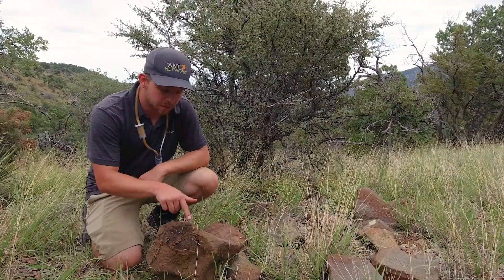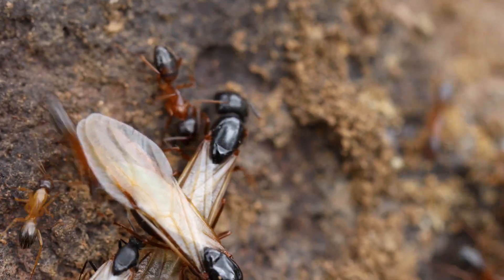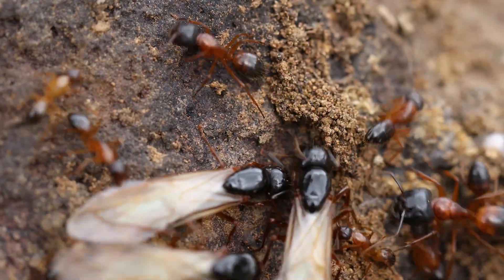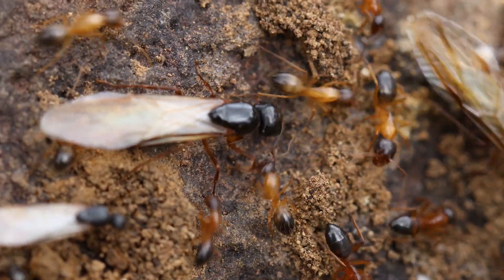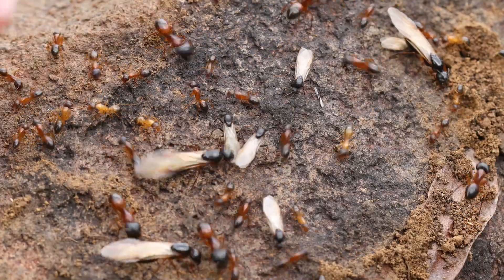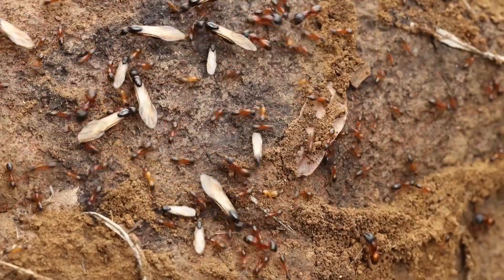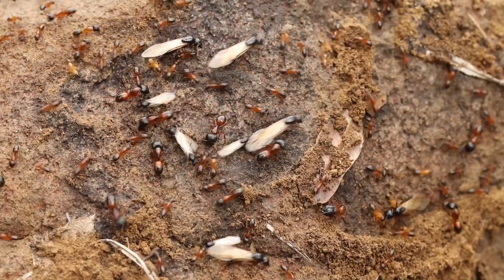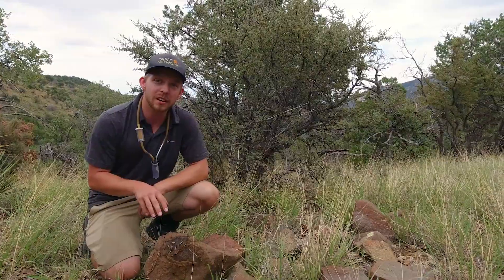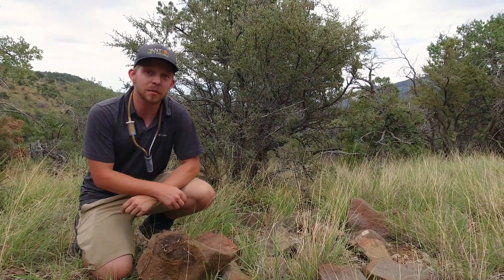We've uncovered another section of this Camponotus nest, and here we've got the winged alates — these are the queens and the males right here. This means that they haven't dispersed for their nuptial flights yet, which is pretty interesting given the time of year. There are also some callows running around, and the callows are the light-colored workers that have newly eclosed — basically that means they've hatched out from being pupae, so they're kind of newborn ants. It's pretty awesome to see this species up here; I don't recognize it, and that's always an exciting thing to find.